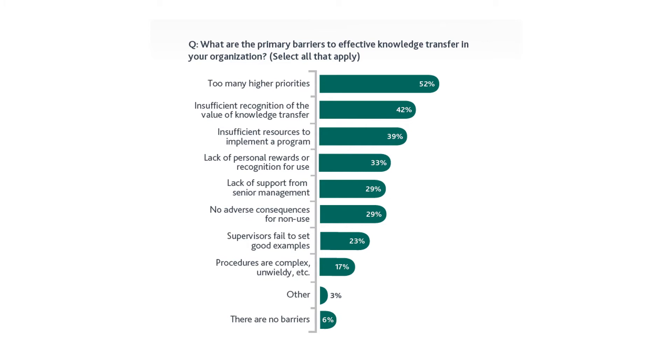The third barrier is insufficient resources to implement a program — 39% say they don't have the resources to implement a knowledge transfer program. In one of our other videos, we discuss who owns this process — it's mostly in the hands of the PMO, the Project Management Office. Organizations facing this issue might look to the PMO to find resources with the bandwidth to administer the knowledge transfer process.